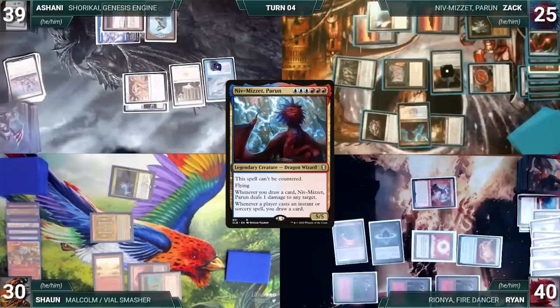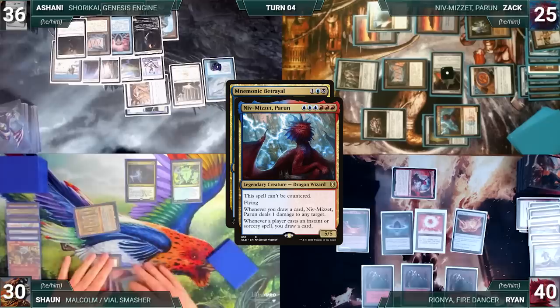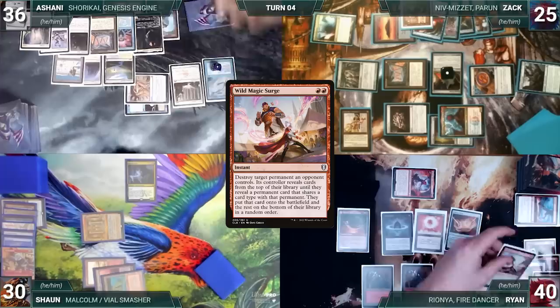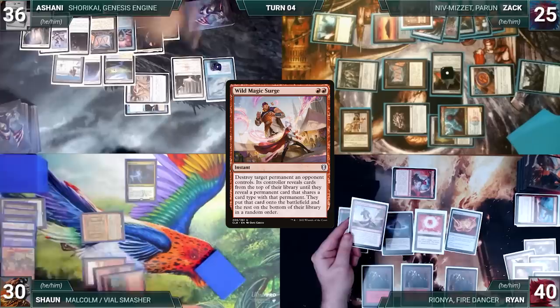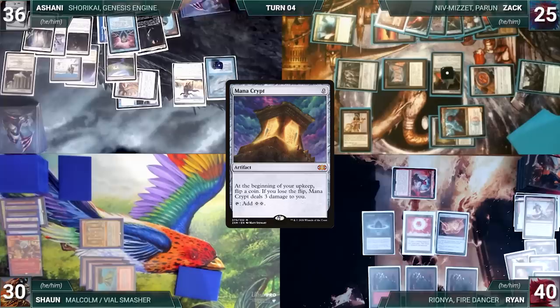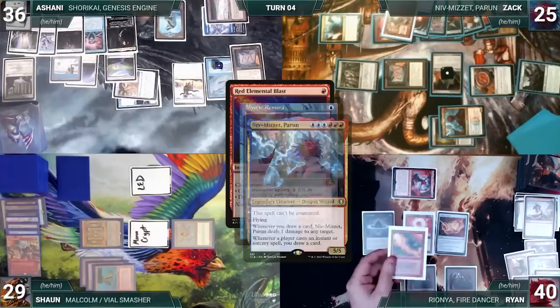Zach casts Jeweled Lotus — Remora triggers, Ashani declines, and Jeweled Lotus enters tapped. Zach taps his Mana Confluence and Ancient Tomb, sacrifices his LED, discards his hand and adds three red, then recasts his commander Niv-Mizzet Perun into play tapped, and passes. Ryan draws, moves to combat, attacks Ashani with Rionya, and ends his turn. During Sean's upkeep he wins his Mana Crypt roll. He draws and casts Mnemonic Betrayal — Niv triggers and Sean steals the draw through Notion Thief. Mnemonic Betrayal resolves and exiles all opponents' graveyards. Sean casts Zach's Lion's Eye Diamond from exile — it enters tapped. Sean casts Ryan's Wild Magic Surge targeting Blind Obedience — Remora triggers, Ashani declines, Niv triggers and Sean steals the draw. Surge resolves and Blind Obedience is destroyed.